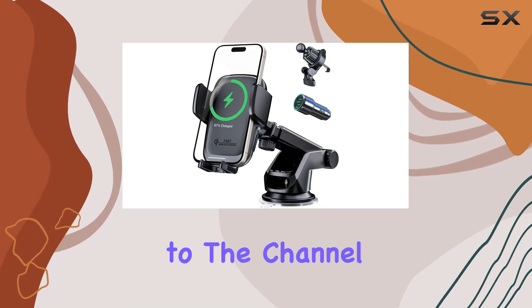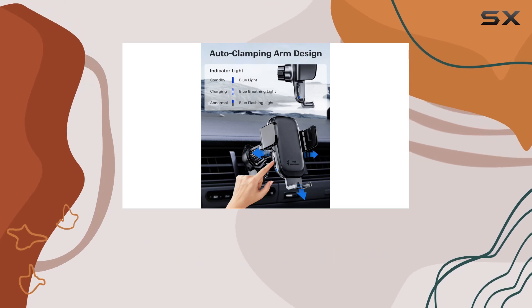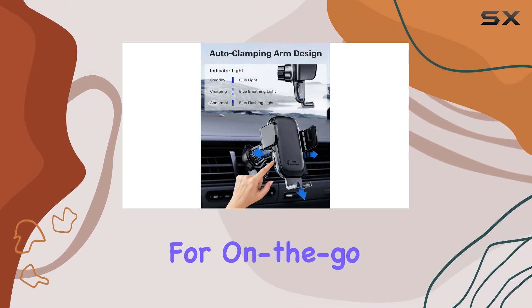Hey everyone, welcome back to the channel. Today, I'm excited to talk about the KPO and wireless car charger, a game changer for on-the-go charging in your car.